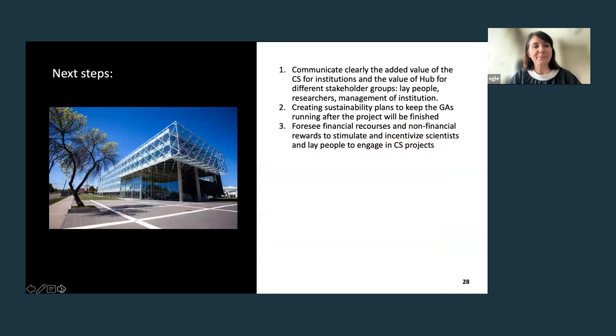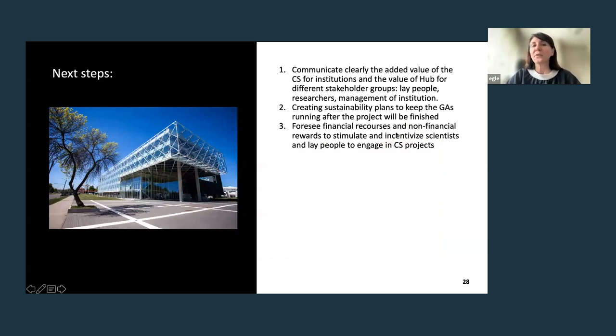Our next steps are: to clearly communicate the added value of citizen science for institutions and for different stakeholder groups including lay people, researchers, and management; to create sustainability plans to keep all grounding actions running after the project finishes; and to foresee further financial and human resources to stimulate all initiatives that engage lay people and scientists together on citizen science projects. Thank you.